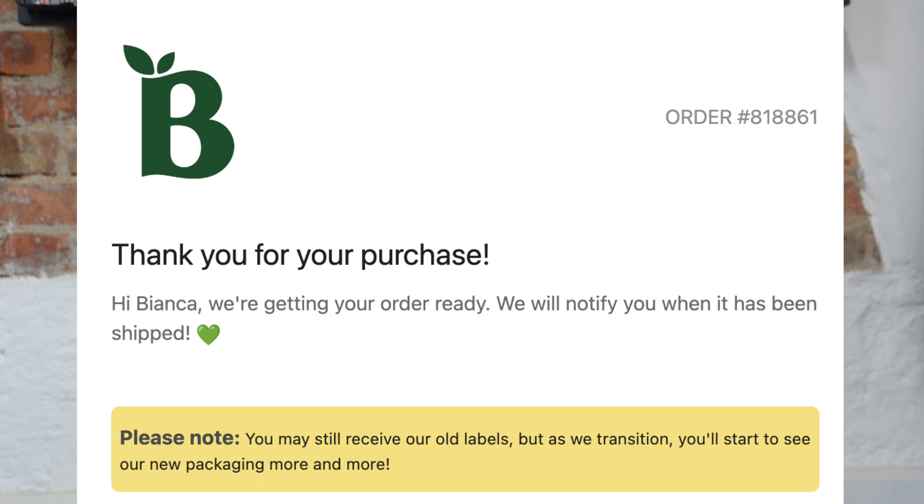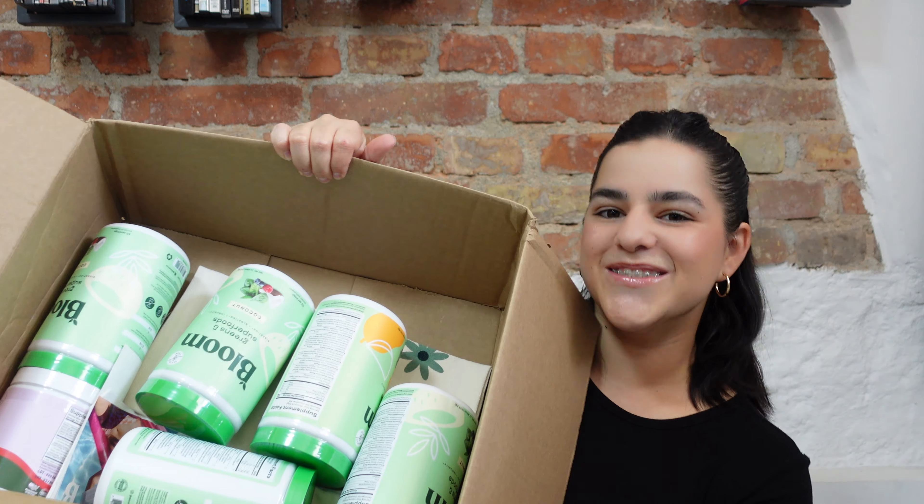It's not a small package! Oh my god — and it even has the new labels. I can't believe it. They had a recent rebranding, and even in my confirmation email it said I might still get the old labels, but I got the new labels and I'm so excited. Okay, let's start with the unboxing!